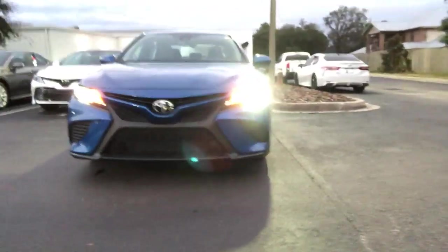Hey guys, it's Cameron here with Beaver Toyota. Let me introduce myself and also show you this beautiful 2019 Blue Streak Metallic SE Camry.